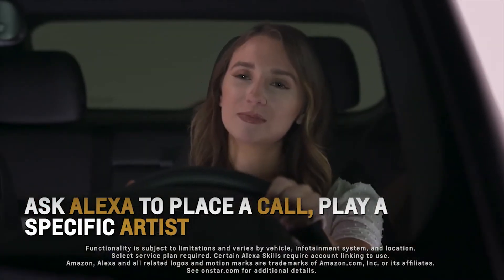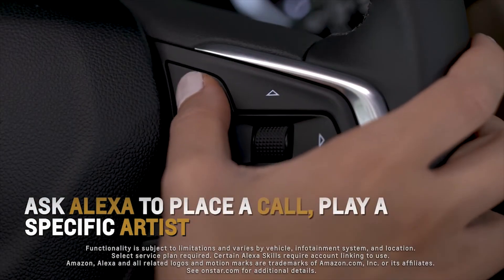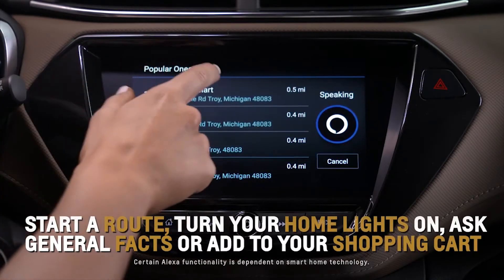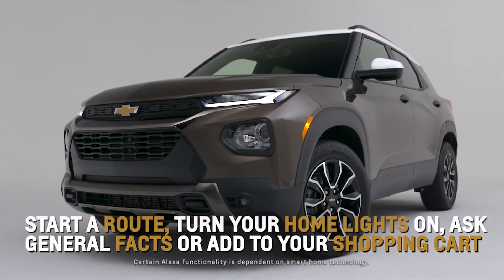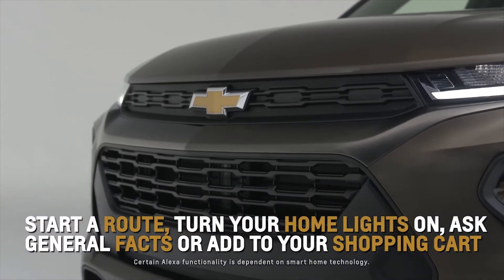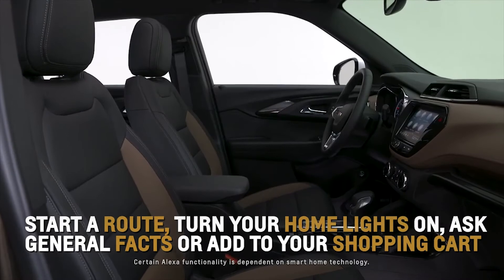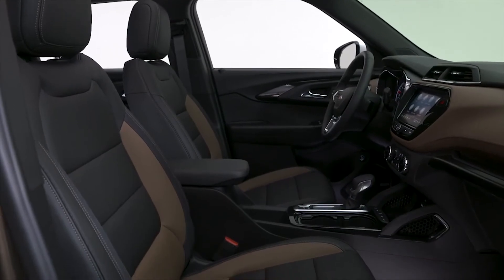With available Alexa built in, you can ask Alexa to place a call, play a specific artist from your connected audio providers such as Pandora or Amazon Music, start a route, turn your home lights on, ask Alexa general facts, and add to your Amazon or Whole Foods shopping carts, all from the comfort of your Trailblazer.